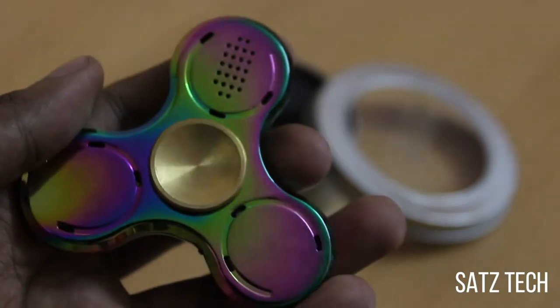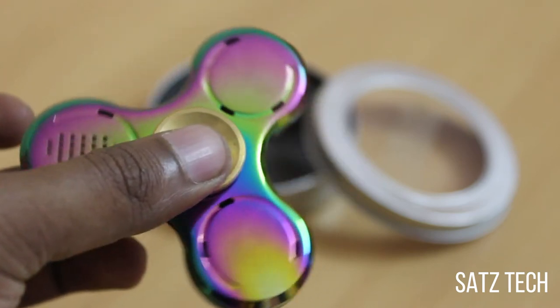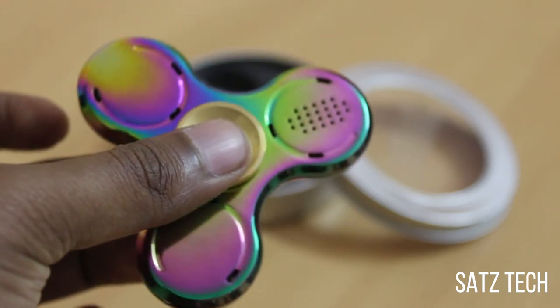The good thing about this fidget is the metal body and the ergonomic design. It doesn't produce any sound and spins for quite a long period of time.